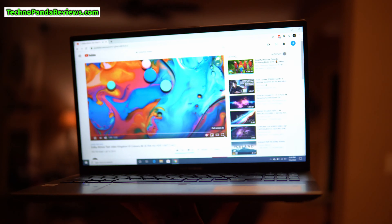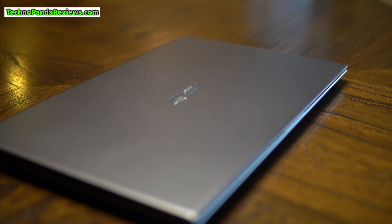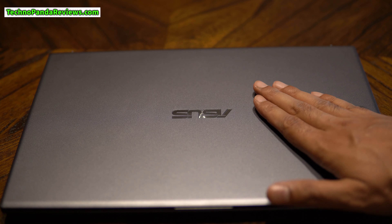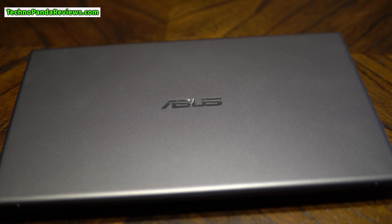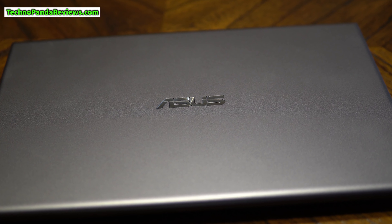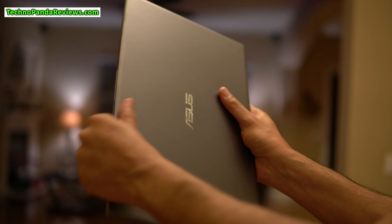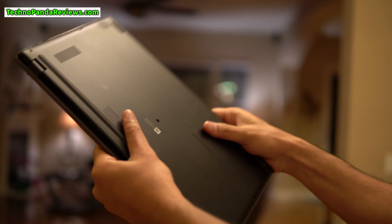VivoBook 15 takes its design inspiration from the more expensive Zenbook line of laptops. It's a well-crafted laptop made from ABS polymer with a faux aluminum finish, which gives it a far more premium look than its price suggests. The top lid has an anodized aluminum finish that is non-glossy and contrasts nicely with the glossy Asus logo carved in chrome. This laptop's chassis feels very rigid — I did not experience any cranking, creaking, or bending.